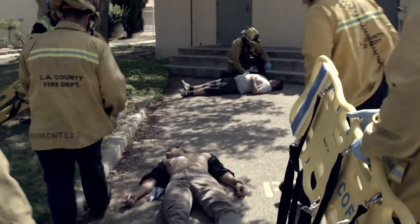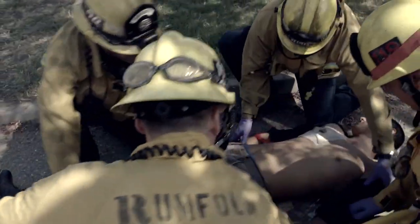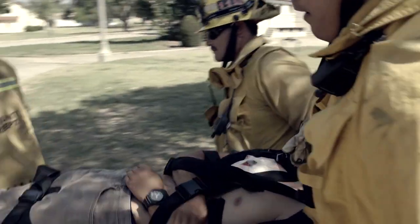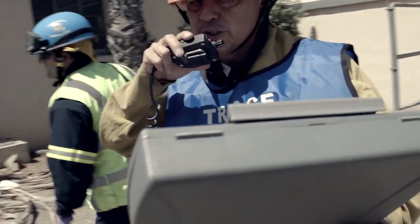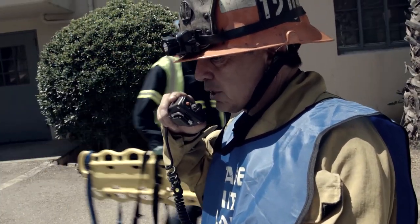The primary goal of any trauma patient is rapid transportation to the appropriate facility. Whether it's a single patient or a mass casualty incident, the time on scene directly relates to the outcome of the patient. If there is an open, available ambulance, it is desirable to move the immediate patient from the point of injury to the ambulance, bypassing the treatment area.